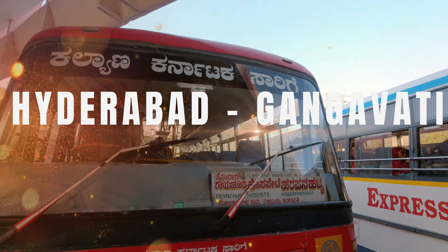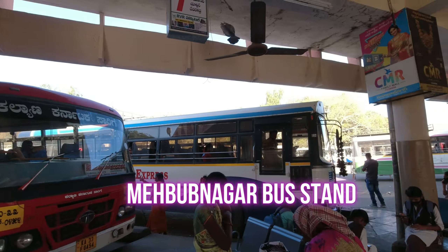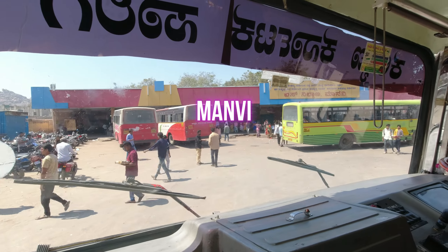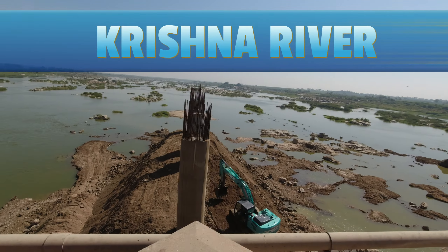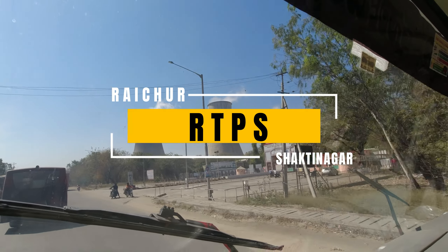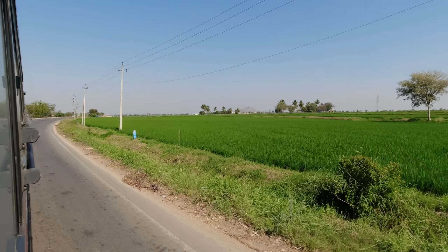Welcome to our channel. Today we are taking a bus journey from Hyderabad to Gangawati in a KKRTC bus. Join us as we explore Mehboob Nagar, Raichur, Manvi and Sintanur, showcasing their cultural heritage and natural beauty. We'll also see the construction of a new bridge over Krishna River and Raichur Thermal Power Plant at Shakti Nagar. Enjoy the diverse road conditions and scenic landscapes along the way.